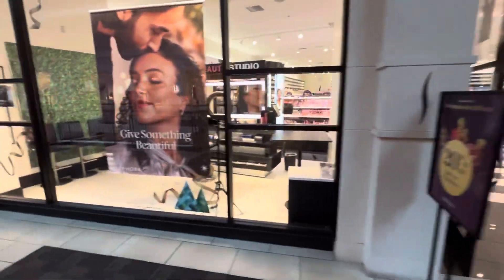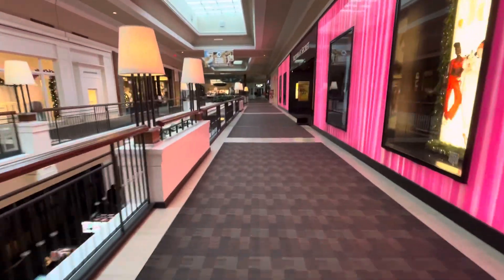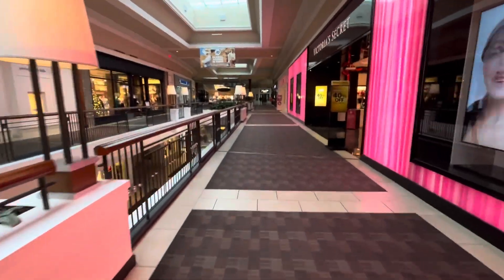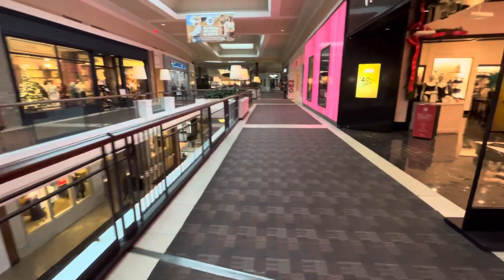Sephora. I can't find my way down. I know there's a second escalator or stairs.